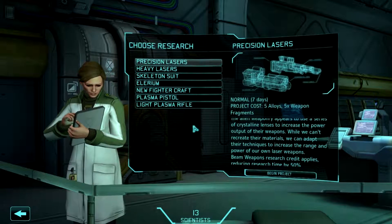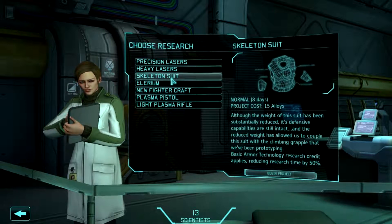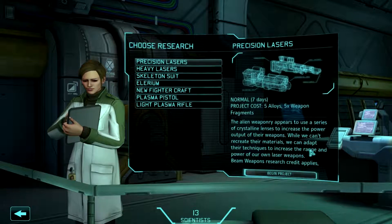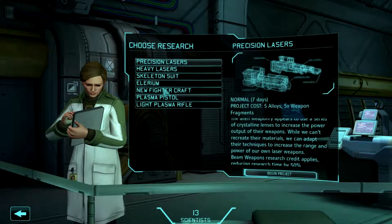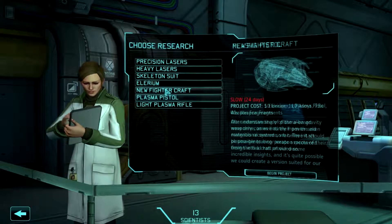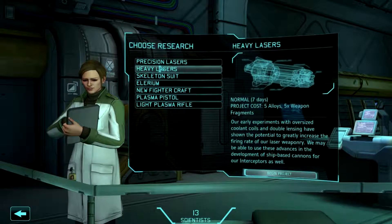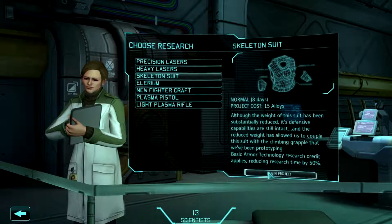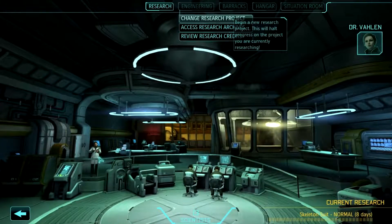So if our next job is to actually go and try to romp and stomp in their base... Let's see. Precision lasers — I'm guessing that's probably the sniper rifle. New fighter craft, skeleton suit, plasma pistol, illyrium, or heavy lasers. I think I'll do skeleton suit. I can only imagine what the aliens might be doing in an underground facility.